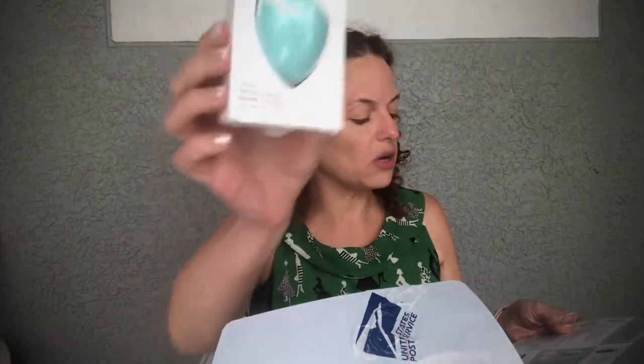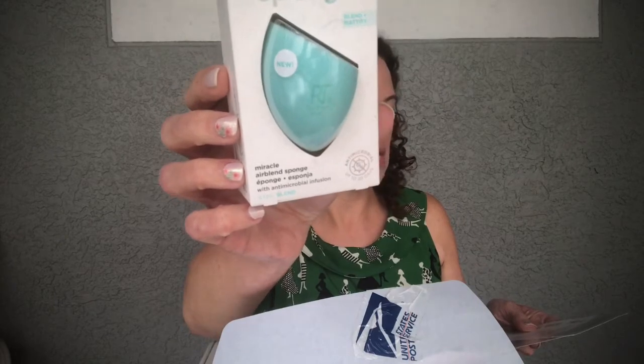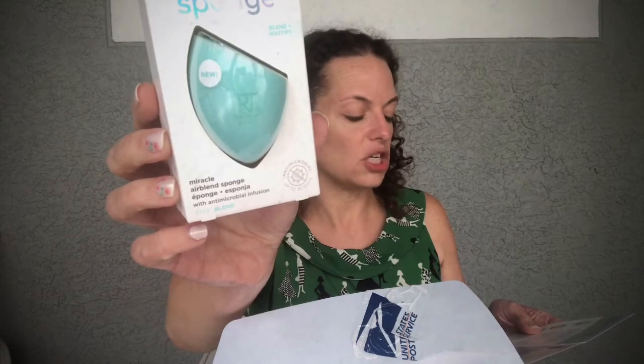The first item is the Real Techniques Miracle Air Blend Sponge — a full-size item at $4.88. It blends your foundation, blurring fine lines and imperfections for a radiant, streak-free finish. It's a full-size item at under five dollars, which is almost the price of the whole box, and we have more to go.